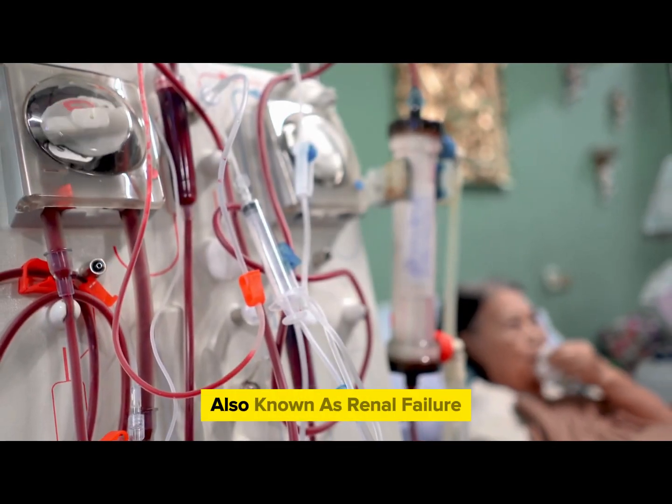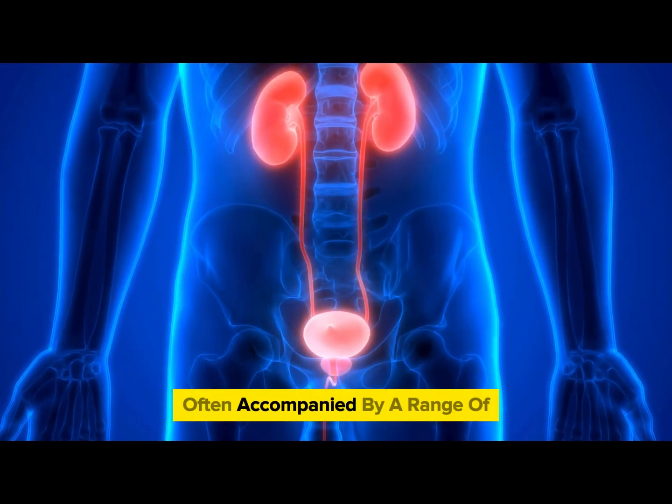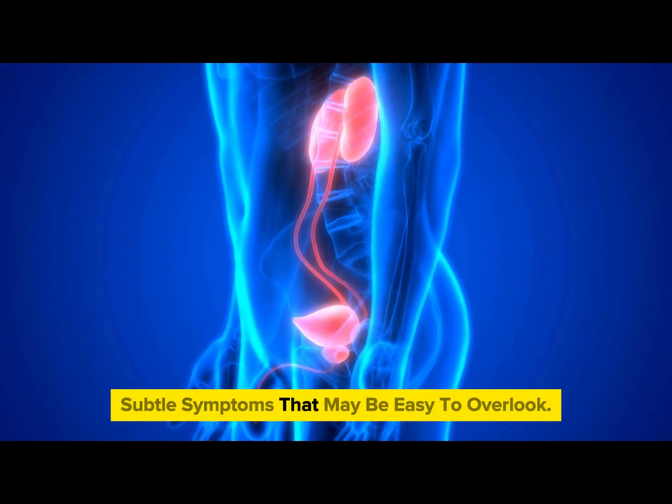Kidney failure, also known as renal failure, doesn't happen overnight. It's a gradual process, often accompanied by a range of subtle symptoms that may be easy to overlook.